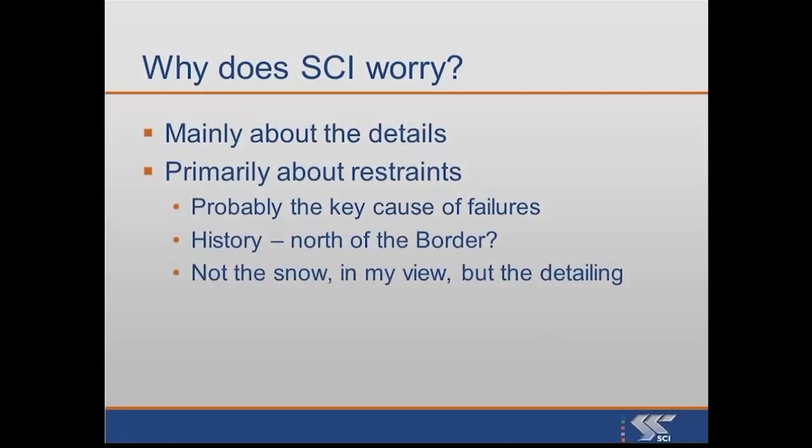The SCI doesn't worry so much about the analysis and the design and the verification — we worry about the details, and more than anything else I worry about the restraints. If you don't put the right restraints in, or you put them in the wrong places, then you are in serious danger of a collapse.